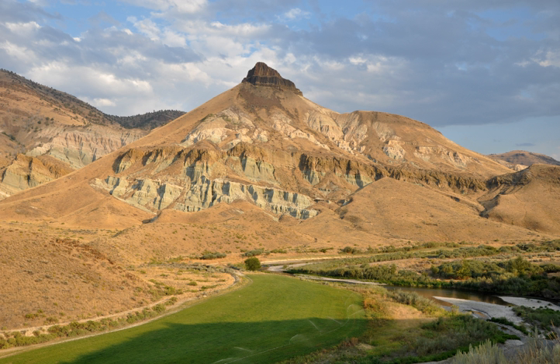The Clarno unit, the westernmost of the three units, consists of 1,969 acres located 18 miles west of Fossil along Oregon Route 218. The Painted Hills unit, which lies about halfway between the other two, covers 3,132 acres and is situated about 9 miles northwest of Mitchell along Burnt Ranch Road, which intersects U.S. Route 26 west of Mitchell. These two units are entirely within Wheeler County. The remaining 8,843 acres of the park, the Sheep Rock unit, are located along Oregon Route 19 and the John Day River upstream of the unincorporated community of Kimberley, mostly in Grant County, with a small part extending into Wheeler County.